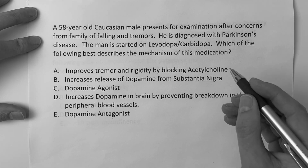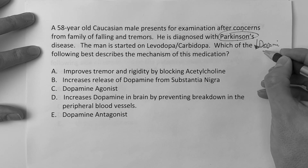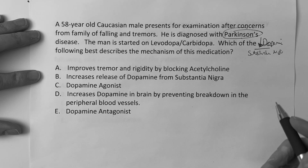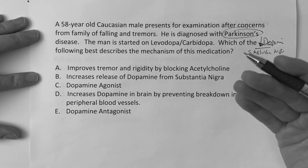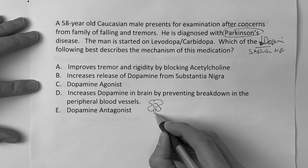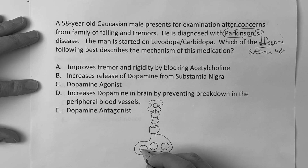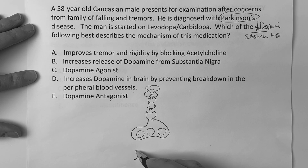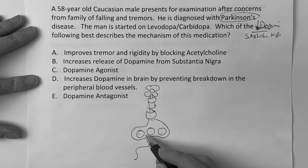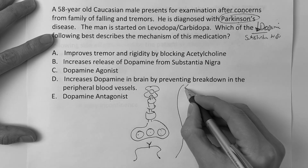With Parkinson's, we got to be thinking decrease in dopamine, and the part of the brain we typically associate Parkinson's decrease with is the substantia nigra. So our goal with Parkinson's is we've got to get the dopamine levels back up. If we're in the brain and we draw a neuron in the substantia nigra, it should release dopamine and there should be a receptor that wants that dopamine. But with Parkinson's, the dopamine just isn't there.